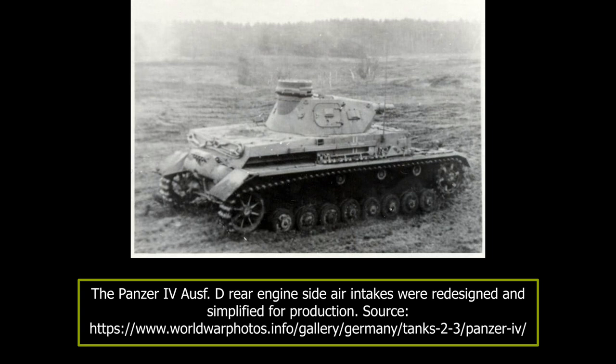For the lower hull, the upper glacis armor plate thickness was 20 millimeters at a 72-degree angle, and the lower front plate was 30 millimeters placed at a 14-degree angle. The last 68 produced vehicles had the lower plate thickness increased to 50 millimeters. The central part of the side armor of the hull was 40 millimeters thick, built from two 20-millimeter plates, while the front part of the side armor around the driver was 20 millimeters thick. The rear engine compartment side armor was also 20 millimeters. The rear armor was 20 millimeters thick, but the lower bottom area was only 14.5 millimeters, and the bottom was 10 millimeters thick.